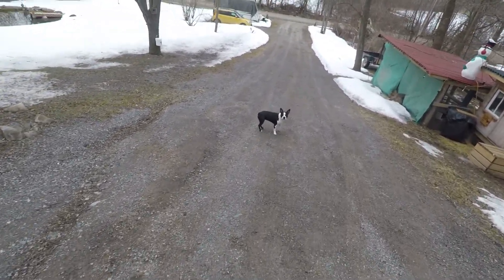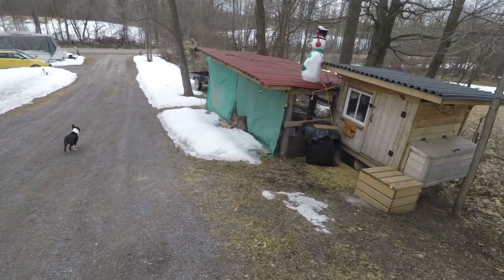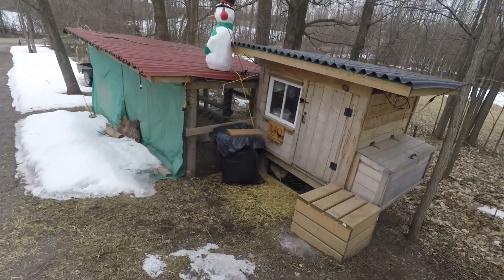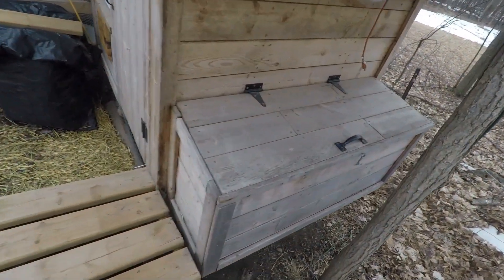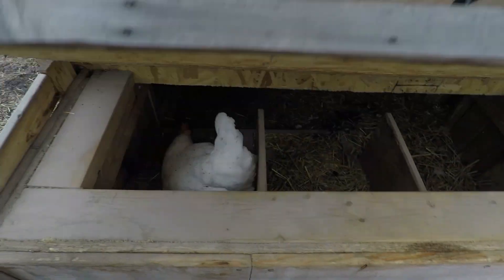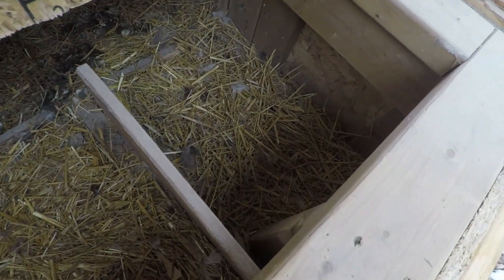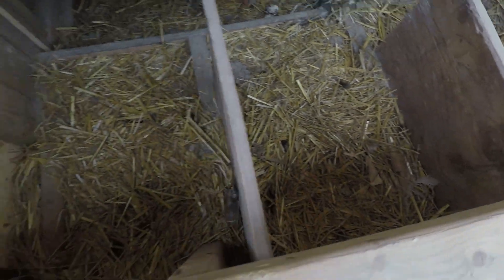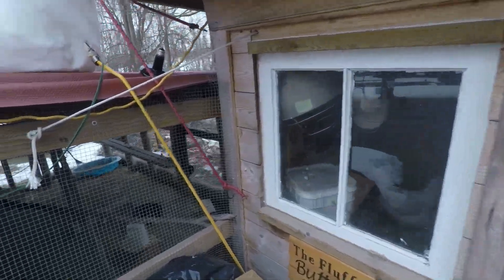Hey Lucy, let's check the chickens first — see if there's anything in the box. Hope you girl, still early I guess. For them, my girls.